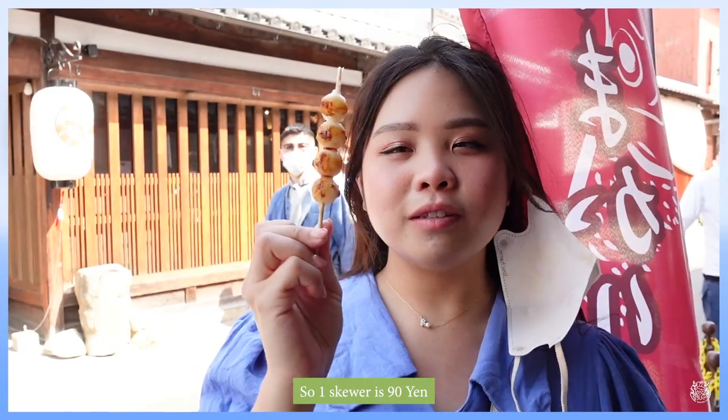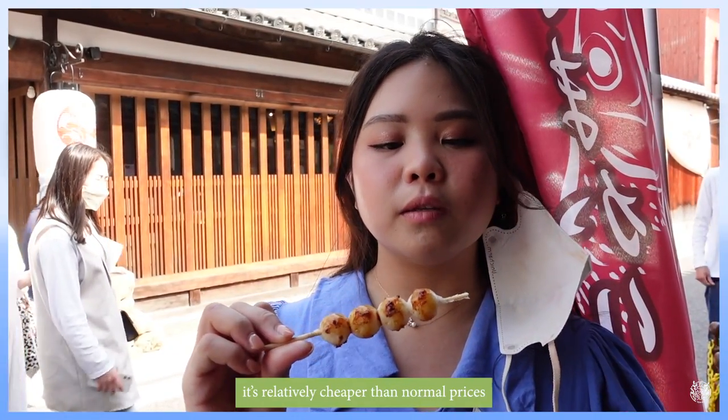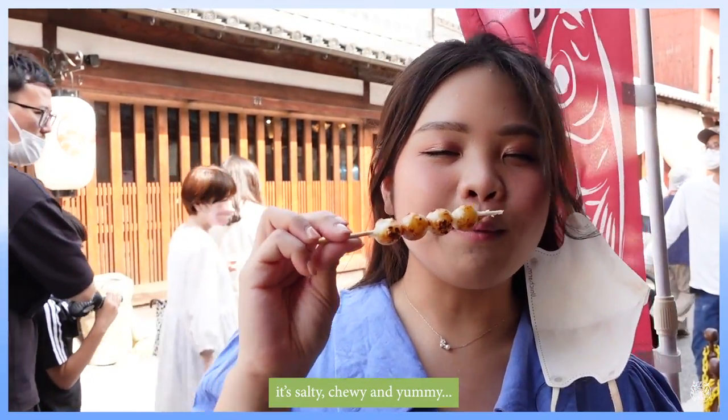One skewer is 90 yen, which is relatively cheaper than usual. It's very salty, chewy, and yummy!